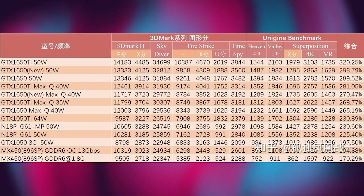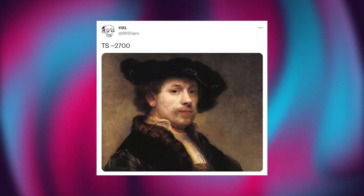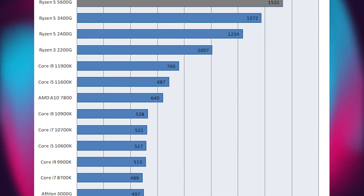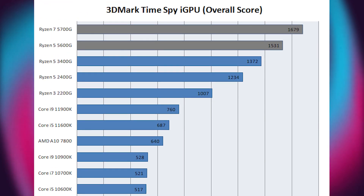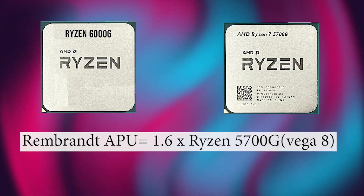If you don't know how good or bad this score is, the TimeSpy score of the GTX 1050 Ti is 2379 points, which is significantly lower than the mentioned Rembrandt APU. While we don't know the exact SKU, it is currently the fastest integrated graphics ever seen on a processor. Even the fastest Ryzen APU, the 5700G with Vega 8 graphics, yields only 1679 points, making the Rembrandt APU 1.6 times faster than the Vega 8.